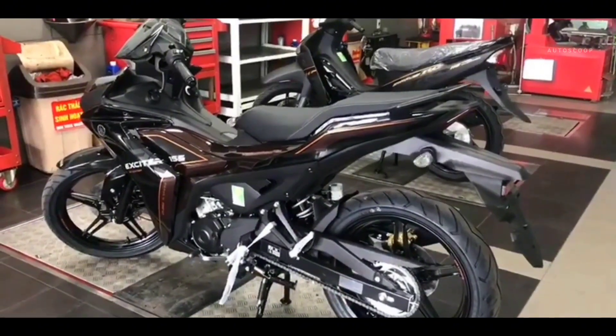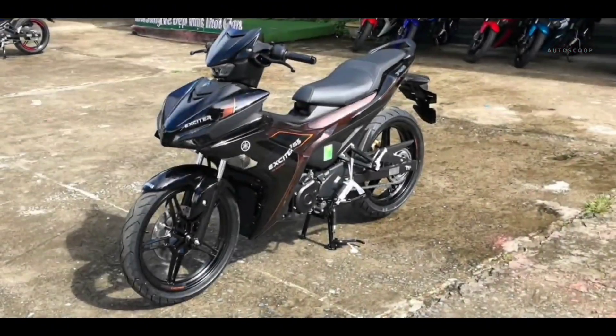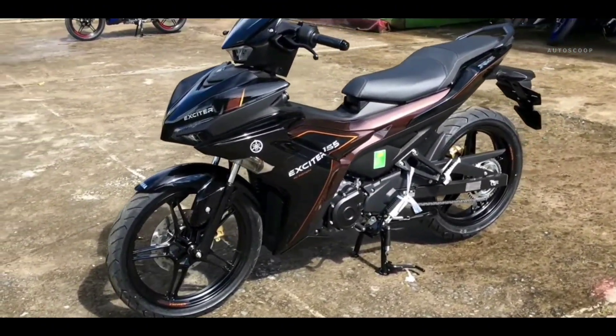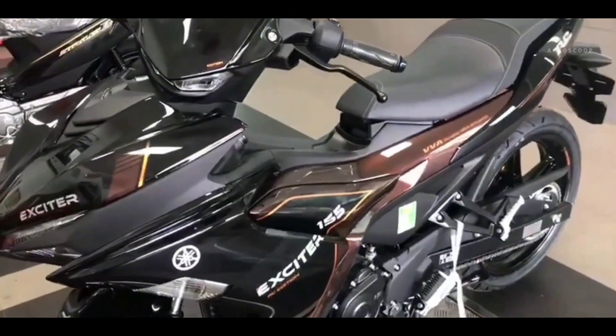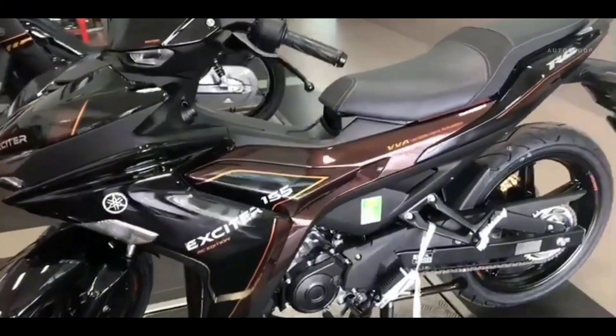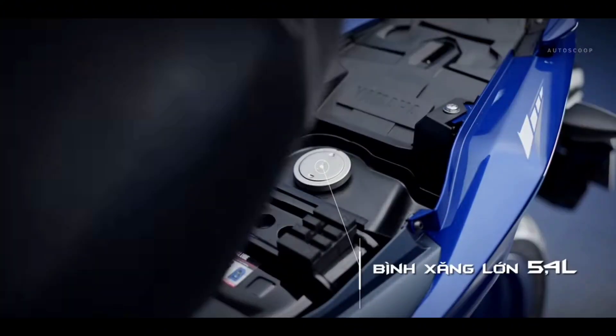In terms of dimensions, this motorbike has a seat height that is relatively friendly, namely only 795 mm. Meanwhile, the weight of the 2024 Yamaha Exciter 155 only reaches 119 kg for the standard type, with a relatively large fuel tank capacity of 5.4 liters.